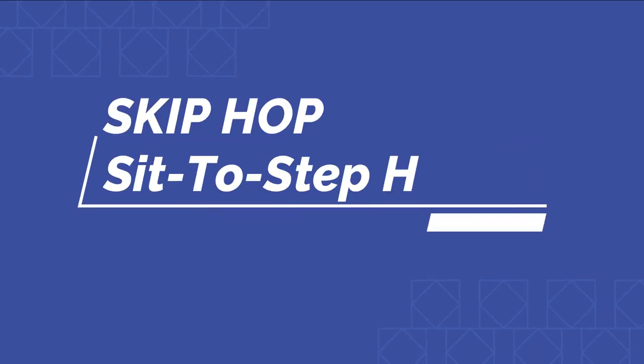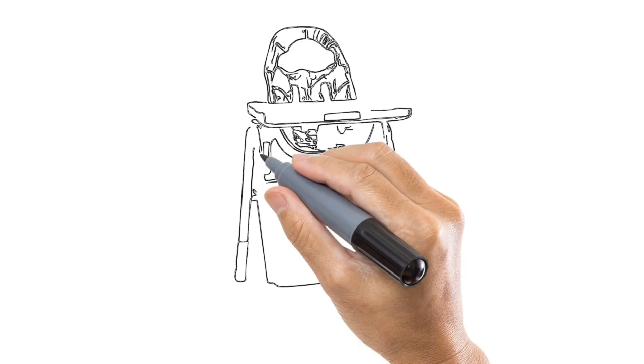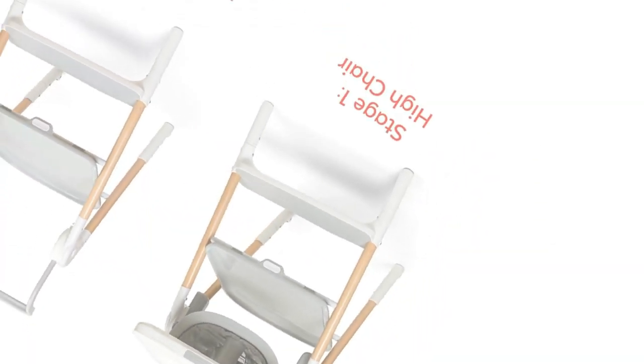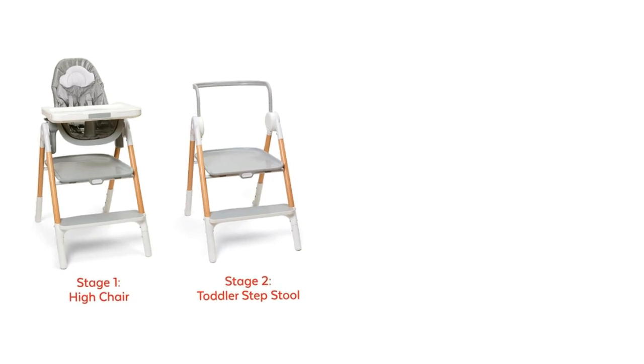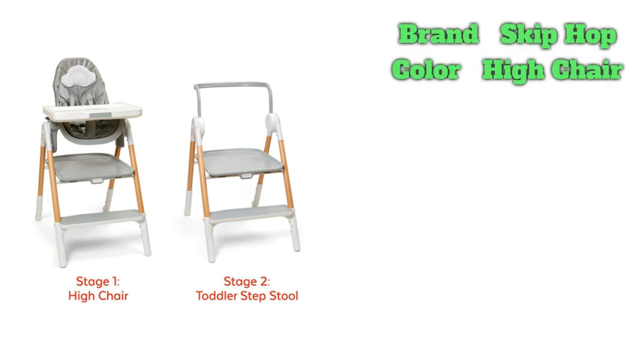Number 3 on the list is the Skip Hop Sit-to-Step High Chair. There's lots of functionality packed into this modern high chair from parent-favorite brand Skip Hop. Great for babies as young as three months all the way through the toddler years, this high chair is sturdy, easy to clean, and features a height-adjustable seat with three recline positions. As one of the higher chairs on our favorites list, the Sit-to-Step can easily be pulled up to many countertops — a feature that lots of parents love. They also love the shape of the seat, which cradles baby and helps minimize the mess, and that it converts into a toddler stool once the high chair days have passed.